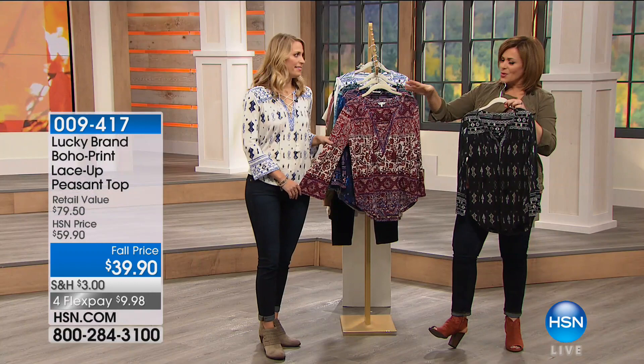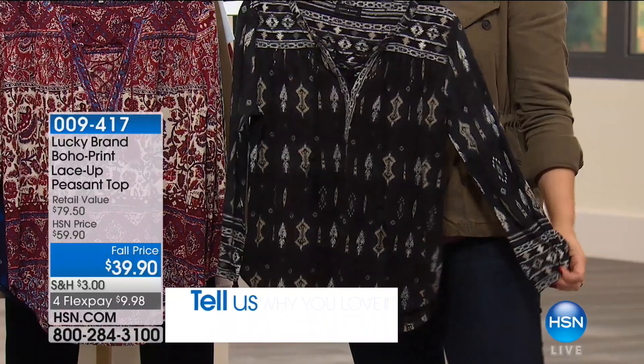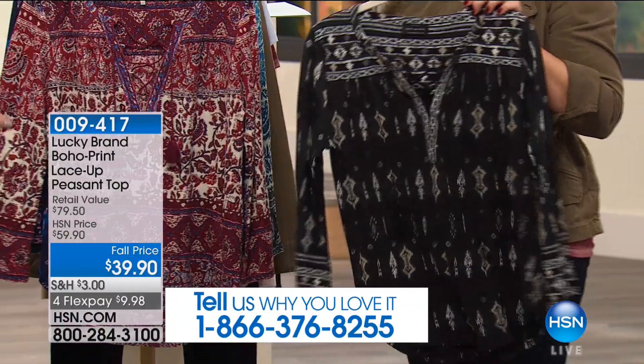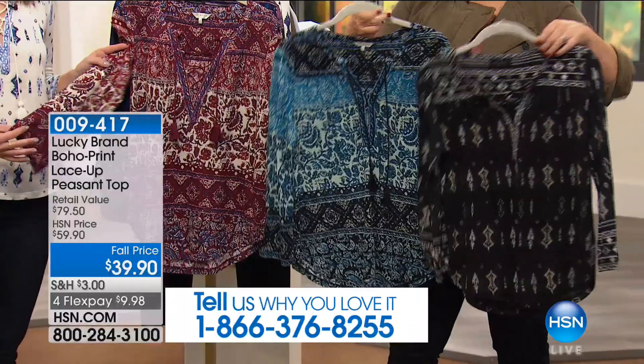If you own any Lucky Brand, give us a call — we'd love for you to become part of the show and tell us how you're a lucky girl. If you love that free spirit, rock and roll vibe, this is a brand for you. There's nothing fussy or pretentious about this — it's just really easy clothing. Lucky is a denim-based company, so these things wear back so nicely to denim.